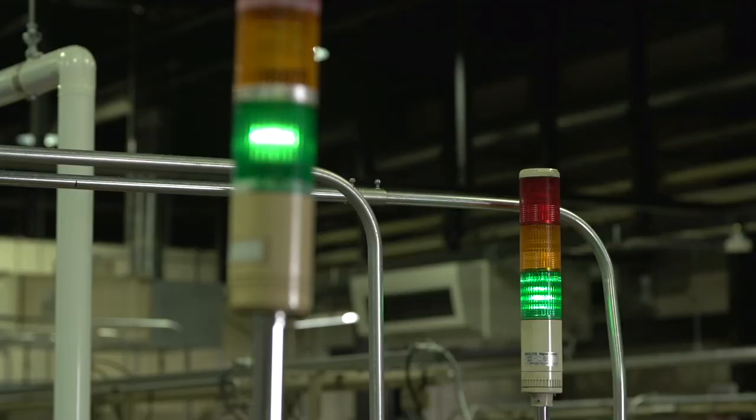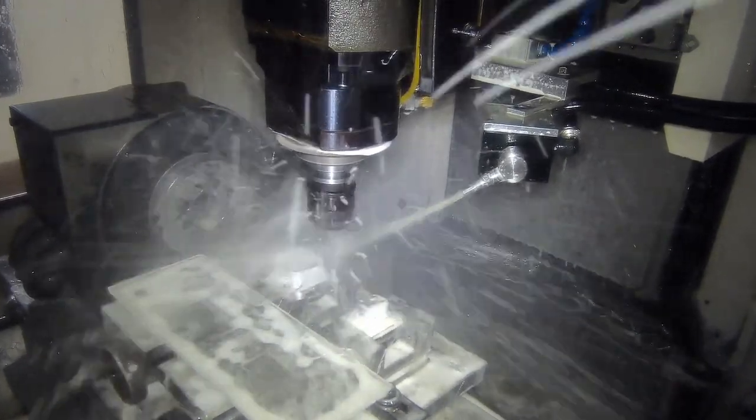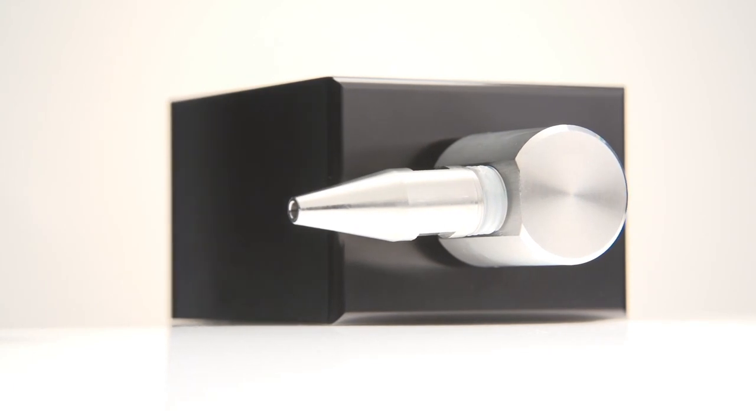Automatic operation allows users to reduce costs and eliminate waste on the manufacturing floor. Discover the unique advantages of Minebea Mitsumi's Wavy Nozzle.